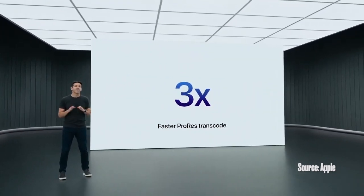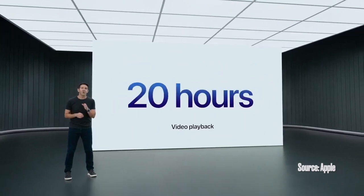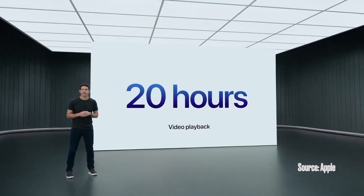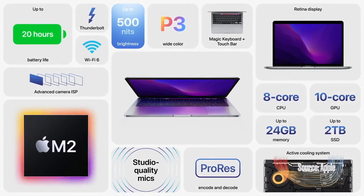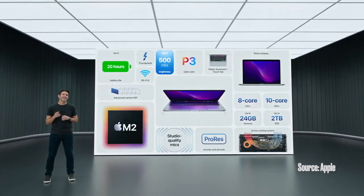MacBook Pro also delivers phenomenal battery life with up to 20 hours of video playback. So that's the powerful 13-inch MacBook Pro — with the incredible performance of M2, ProRes acceleration, up to 24 gigabytes of memory, and up to 20 hours of battery life, our most portable Pro notebook gets even better.